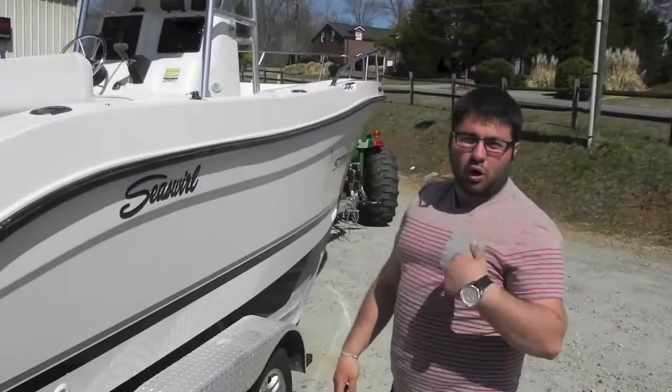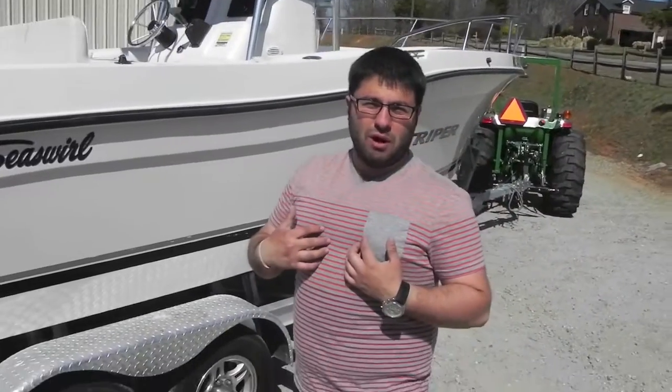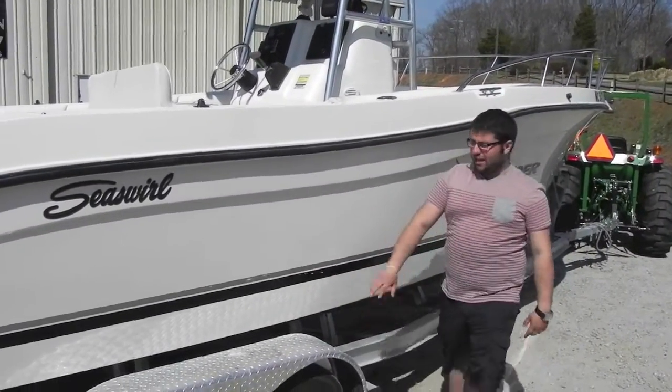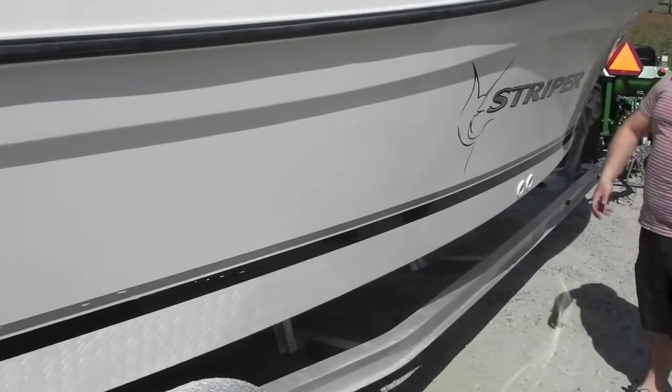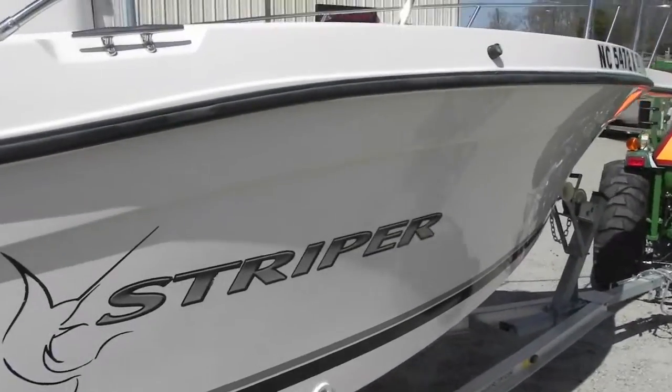Reliability is great. I've actually personally owned a boat with an OX66 on my own boat. Sea Swirl decals — got a couple little nicks in the stripe, but nothing crazy. Back of the decals.